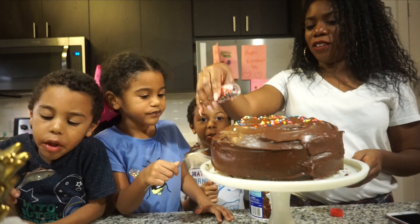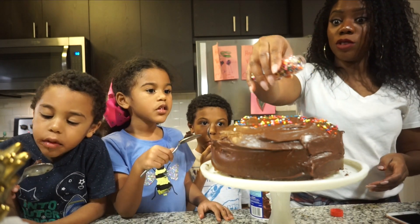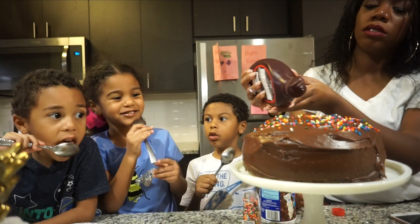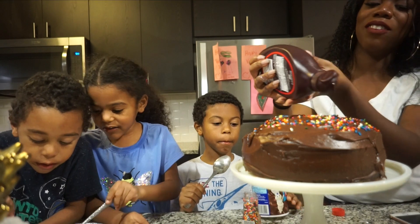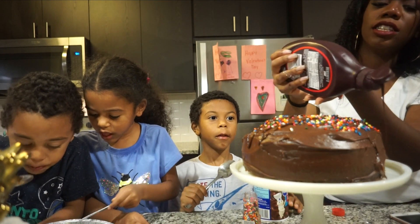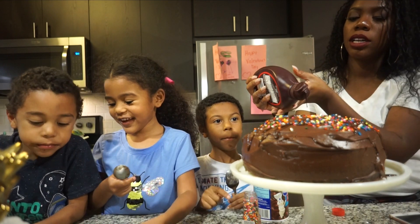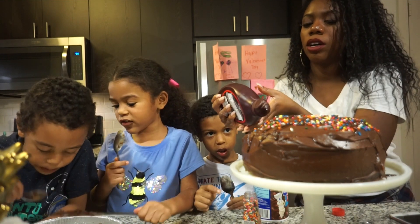Oh, could we put some chocolate syrup on it? I want chocolate. Jordan! No — but the cake. Look how it drizzles down, Max. It's got to drip down like that. Oh, I just dropped some on the side.